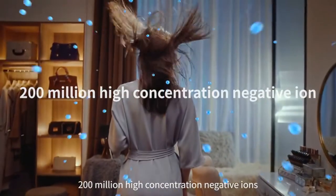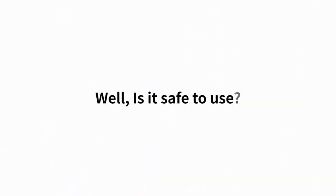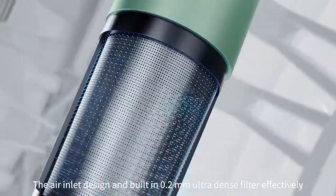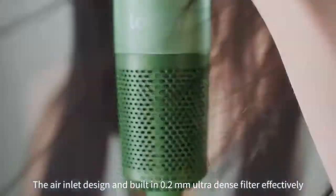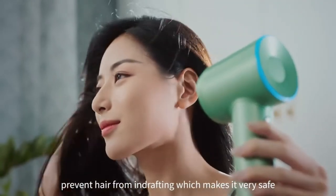200 million high-concentration negative ions ensure there's no static electricity. Is it safe to use? The air inlet design and built-in 0.2mm ultra-dense filter effectively prevents hair from ever contacting the device, which makes it very safe.